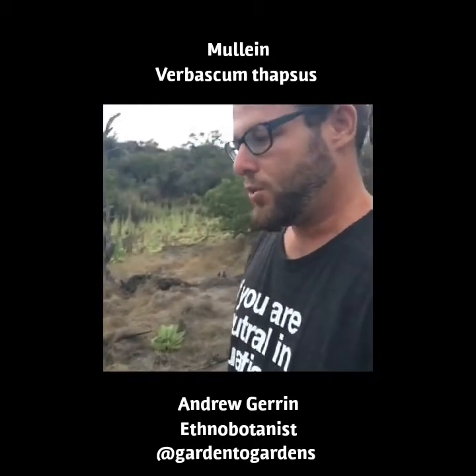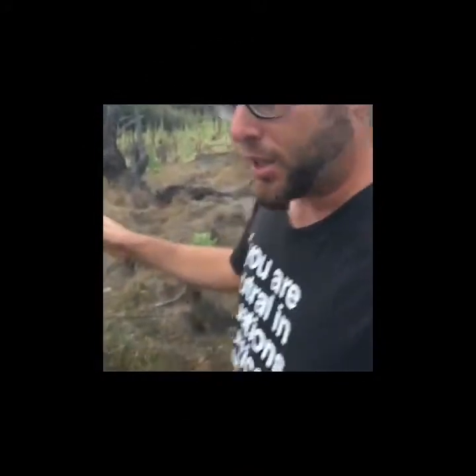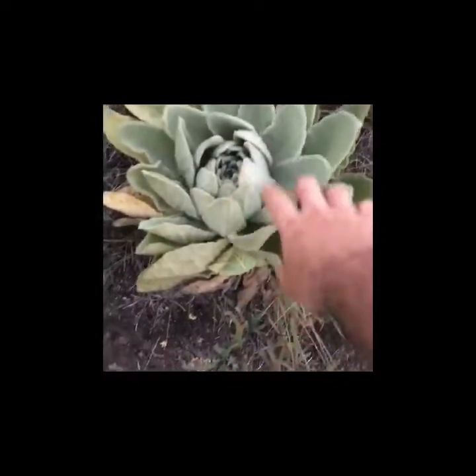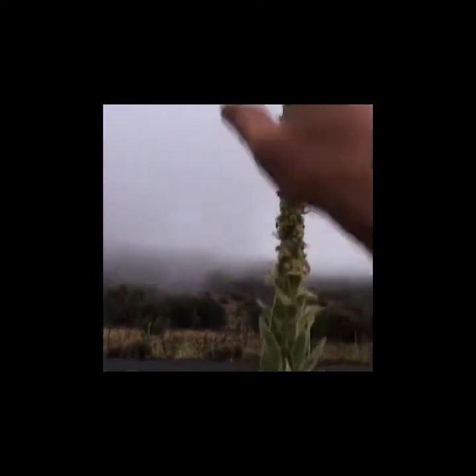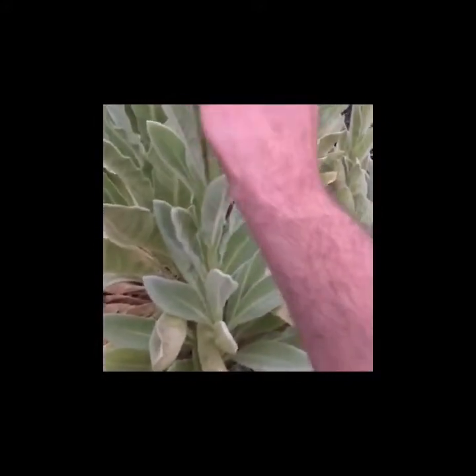This is a second-year mullein, Verbascum thapsus, which is in the Scrophulariaceae family. This is a biennial — in the first year it looks like this rosette, and then it does tend to get some browning at the end of its cycle. Coming into its second year, it shoots this stock up, almost candle-like straight up, and the leaves at that point are no longer in a basal pattern — they actually grow up on the stem.